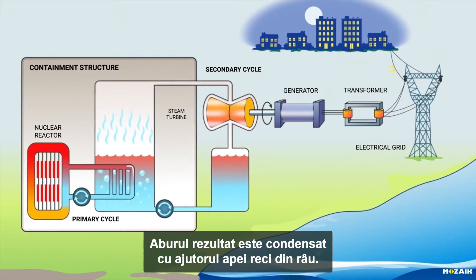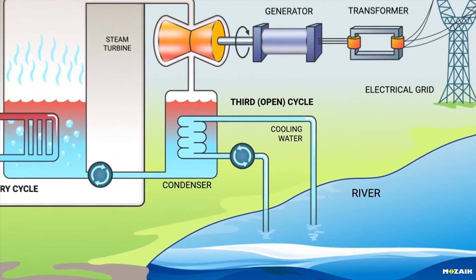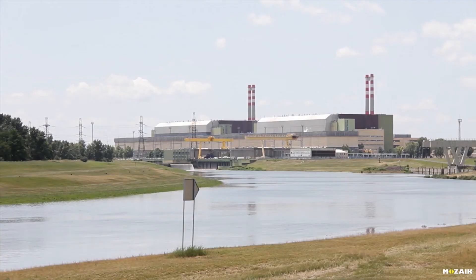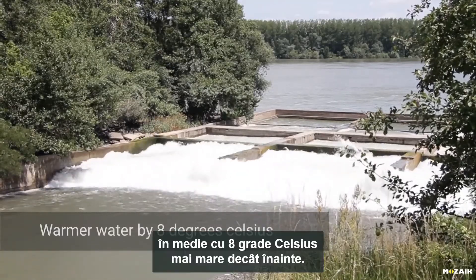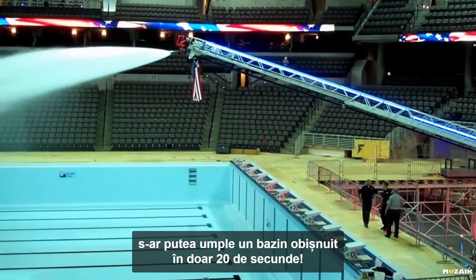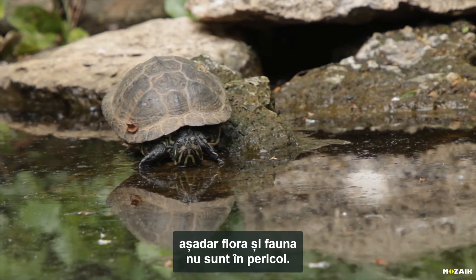The waste steam is condensed using the cool water of the river. It is thus transformed back to its liquid state and conveyed back into the power station. This water cycle is open. The 100 cubic meters of water extracted every second from the adjacent river is released back into the river with a temperature that is on average 8 degrees higher than before. With this output, one could fill an average swimming pool with water in just 20 seconds. No radioactive substance is released into the river, so its flora and fauna are not in danger.